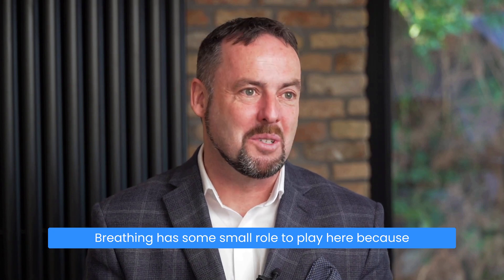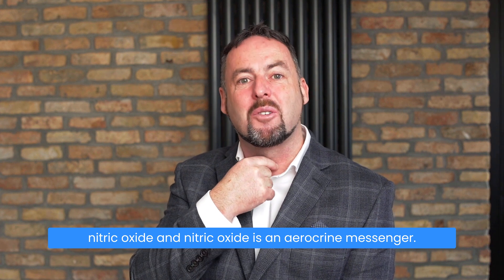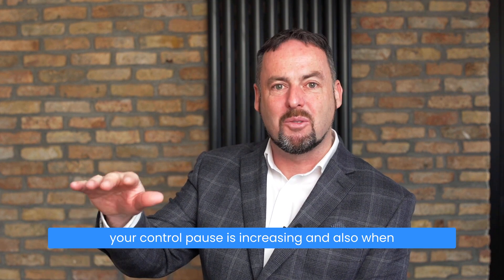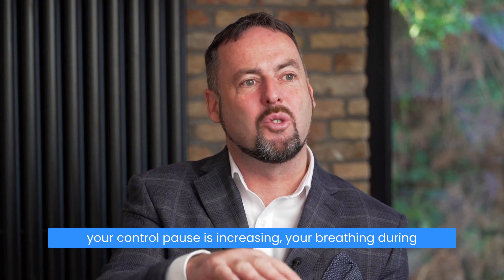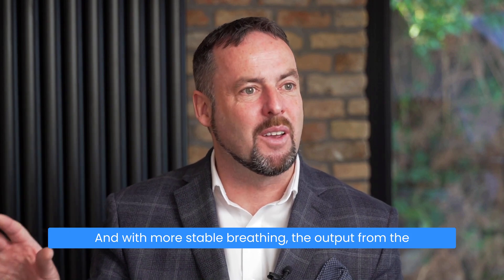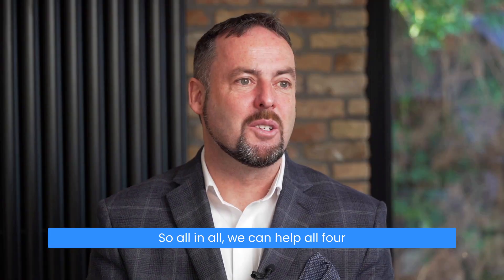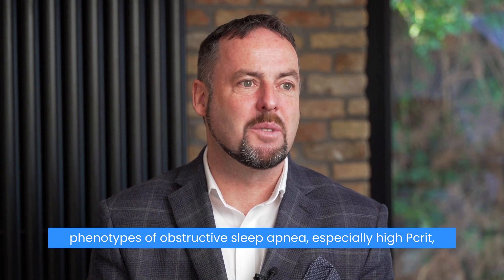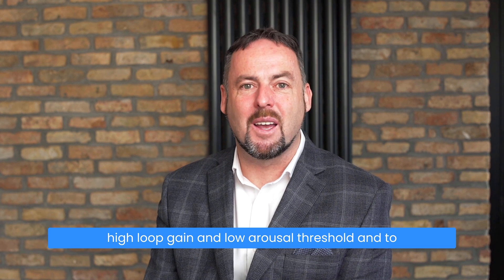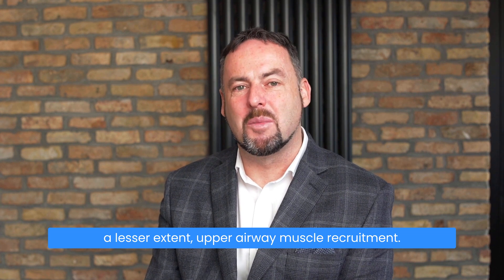Breathing has a role to play here too — as you breathe through your nose, you harness nasal nitric oxide, which is an autocrine messenger. As your breathing becomes more stable, when your control pause is increasing, your breathing during sleep also becomes more stable, and with more stable breathing the output from the brain to the upper airway dilator muscles improves. So all in all, we can help all four phenotypes of obstructive sleep apnea: especially high pcrit, high loop gain, and low arousal threshold, and to a lesser extent upper airway muscle recruitment.